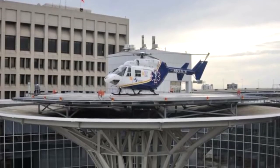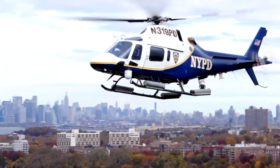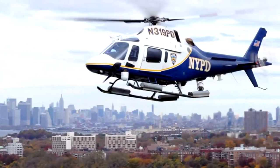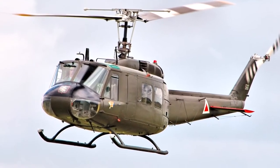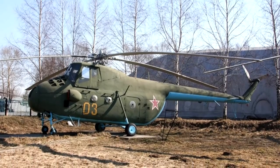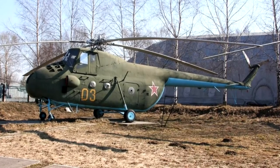Due to the fact that in the United States since the 50s, the necessary infrastructure was built for helicopters and they were actively used in the police, medicine, news services and even in taxis, light and medium helicopters were mainly made there on skids, while domestic light and medium helicopters were mainly made on wheeled chassis — they are more versatile.